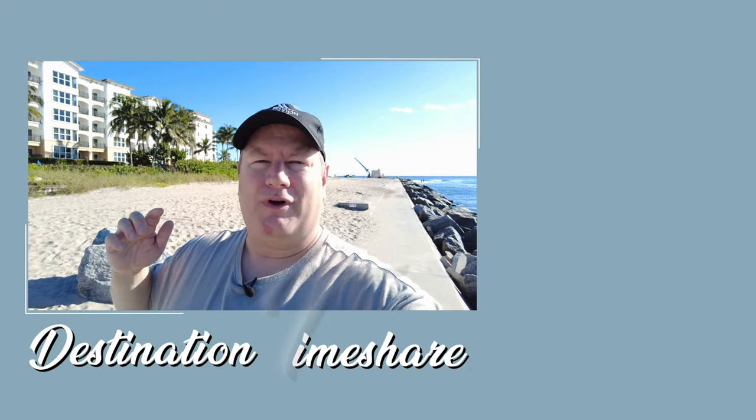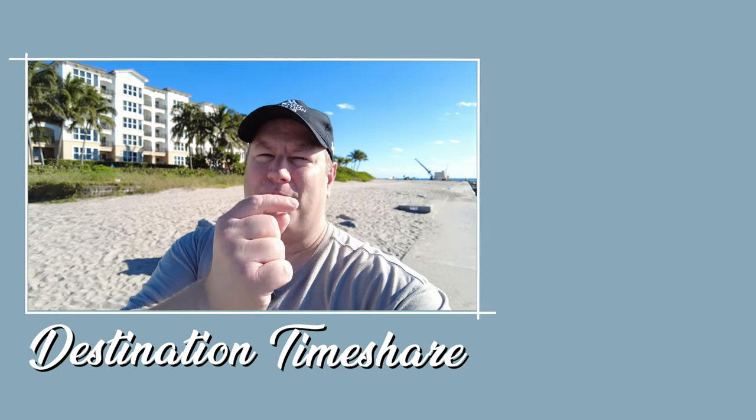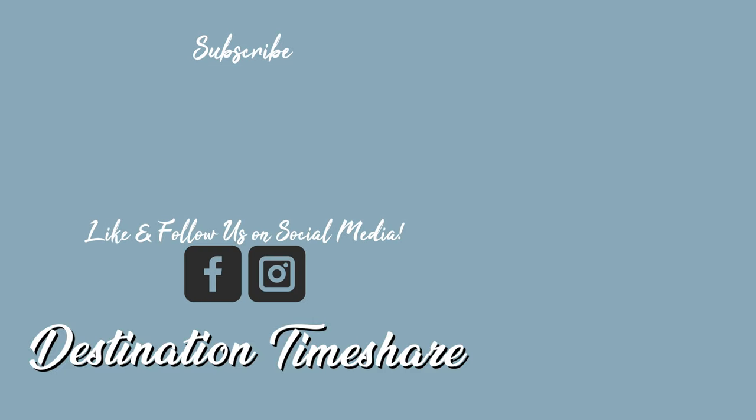Okay, so there you have it — a tour of Marriott's Ocean Point here in Palm Beach Shores, near West Palm Beach, Florida. Are you planning a trip here in the near future? What do you think of this resort? I'd love to hear all about it down in the comments below. If you like this video, please be sure to give it a thumbs up — it really helps, and it tells YouTube to send you more videos just like it. And if you want to see more videos all about timeshare, check out the description box below. For another video about Marriott's Ocean Point, check out this one right up here. Be sure to subscribe — you can do so by clicking on my picture right here. Hit that notification bell, and until next time, let's make your next destination a timeshare.